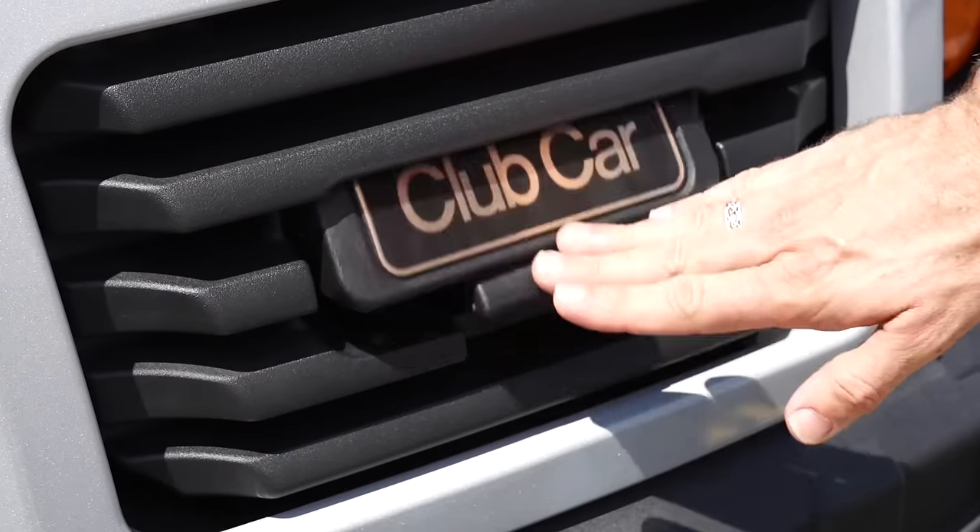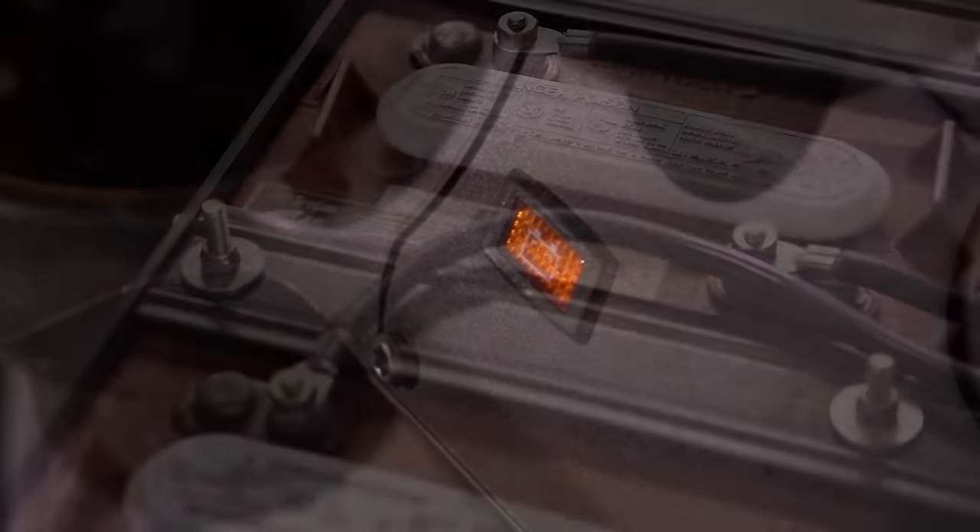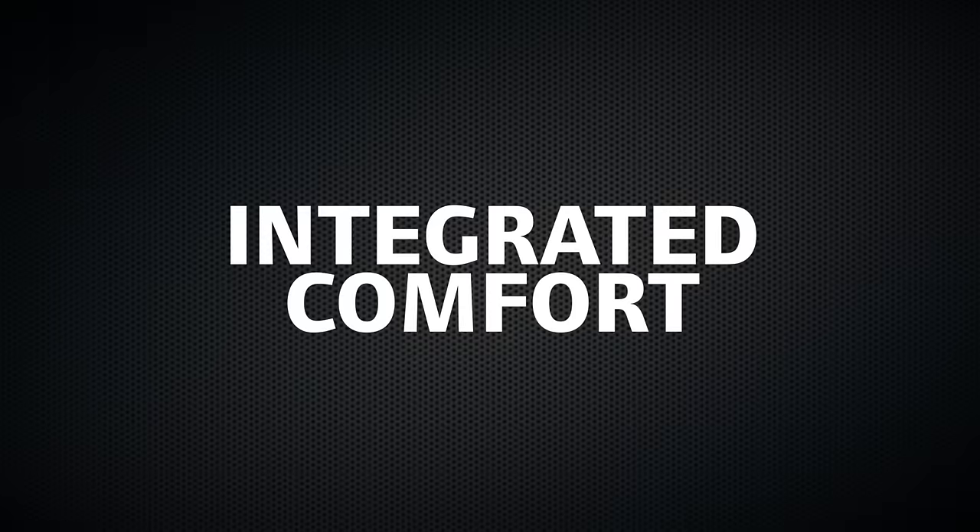On electric vehicles, we added a smart, energy-efficient charger that issues alerts to prevent dead batteries.